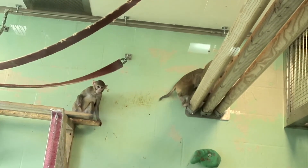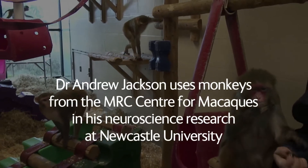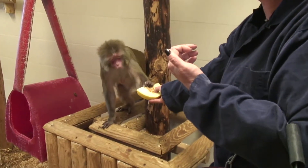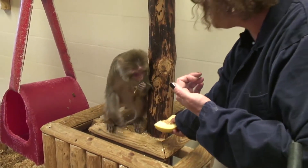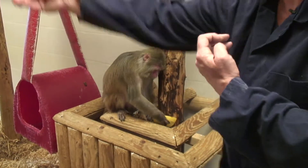They're important for work on the brain and the spinal cord — the nervous system — and things that we can do to help when those structures go wrong. Primates, including humans and monkeys, have developed a unique pathway by which signals get from the brain to the muscles controlling the arm and hand. That's not shared with mice and rats.